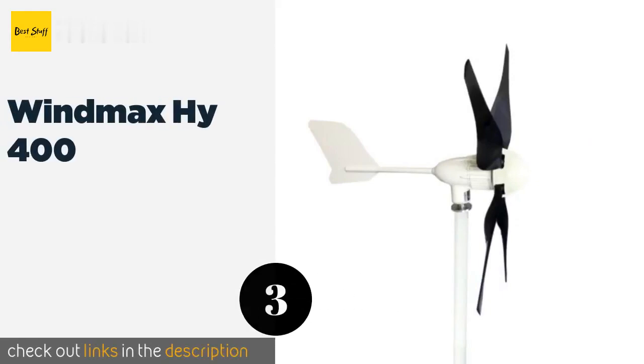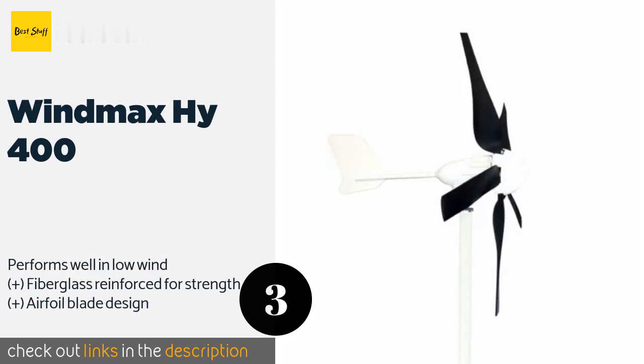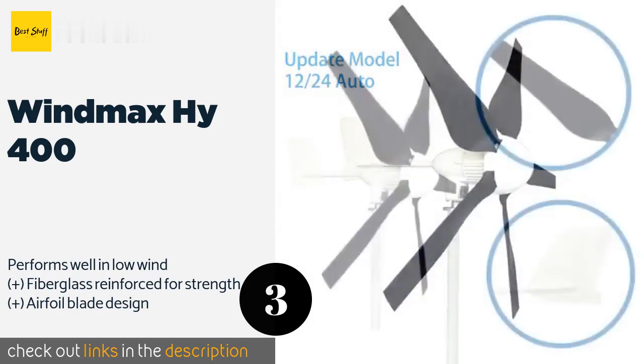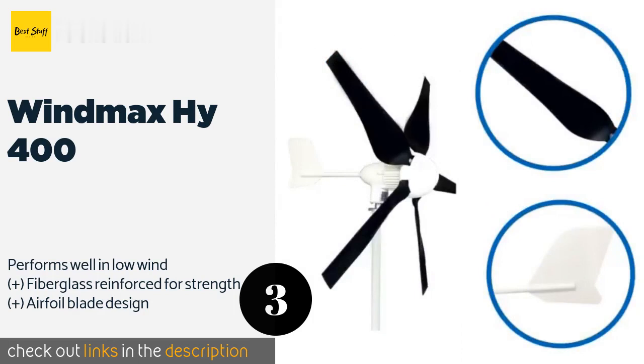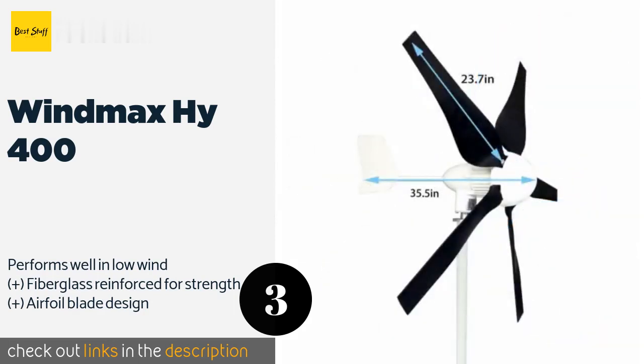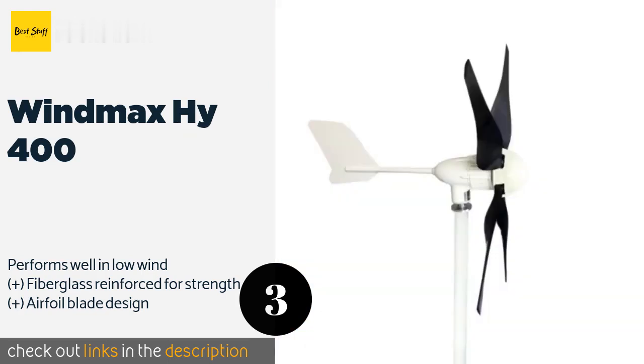The next product is the Windmax HY-400. The Windmax HY-400 is a little pricey, but it is able to produce a lot of power with a shorter blade span than most other models, making it ideal for those without a lot of space for their turbine. It also features an electromagnetic over-speed control for safety. This product is available on Amazon for $699 — check out the link in the YouTube description below.